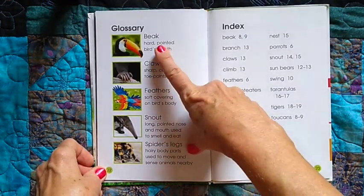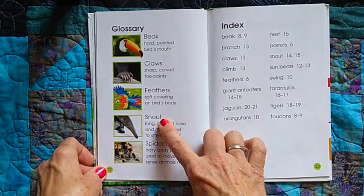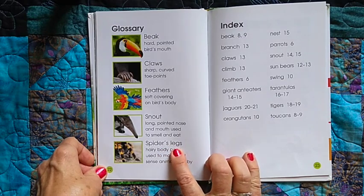Wow, look at all these great words: beak, claws, feathers, snout, spider's legs.